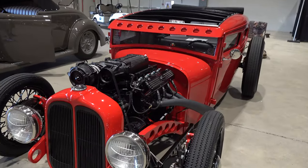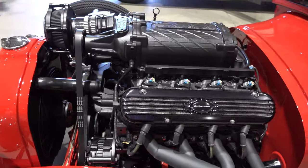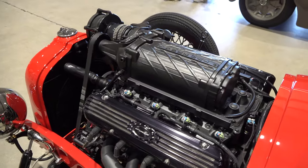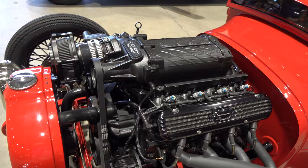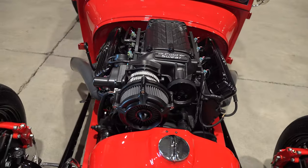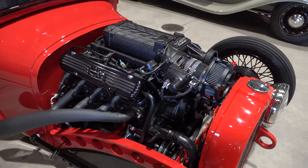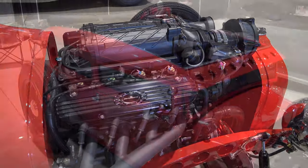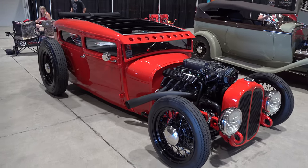It's got a TVS 2300 blower — 680 horsepower. The thing probably weighs 2,500 to 2,800 pounds. Beautiful and clean, that black against the red, custom headers — just an awesome car all the way around. I'm a fan, I love it. Way to go, brother.